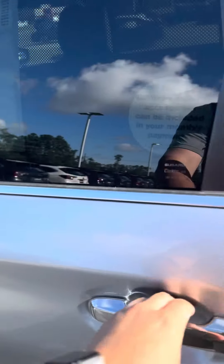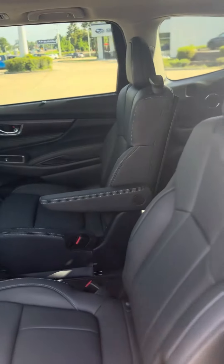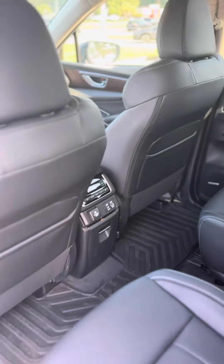You also get pre-collision assist, lane departure, and adaptive cruise. You also have driver memory seats. Here are the captain's chairs with rear heated seats.